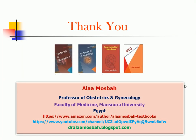This is the end of my lecture. Thank you. You can find my websites on YouTube and on Amazon as the author of these books: Textbook of Obstetrics, Textbook of Gynecology, Contraception Handbook, and the MCQ book.